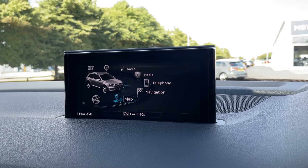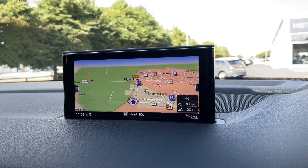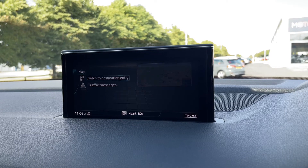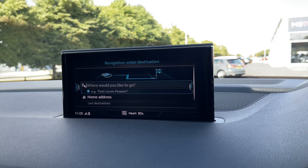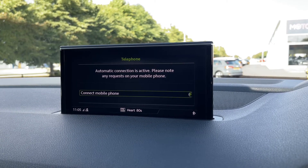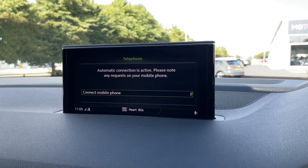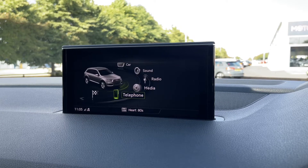Moving on to the main media system, we'll start with the navigation. Zooming in and out you can see local points of interest such as parking, and you can set your address and destination easily using a postcode or city. The telephone option allows you to connect via Bluetooth so you can make hands-free calls on the go without having to pull over to answer.